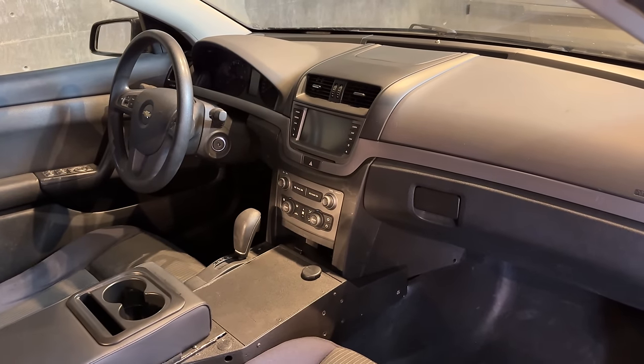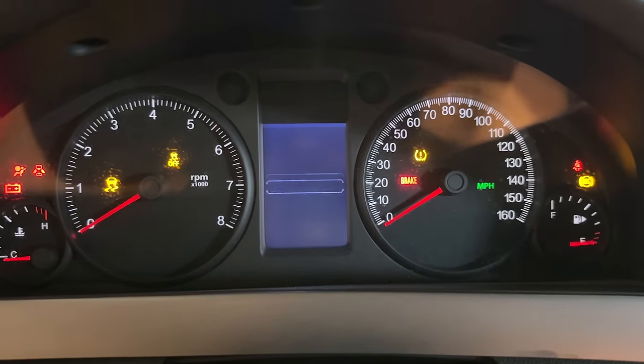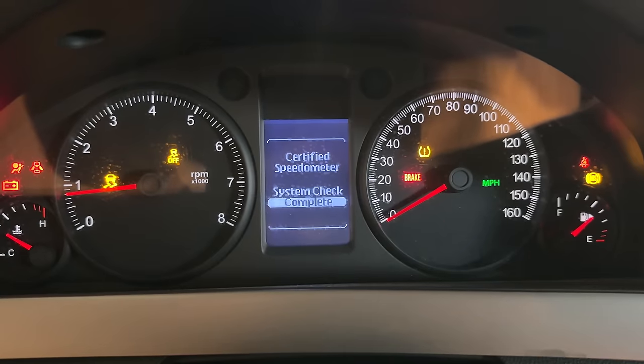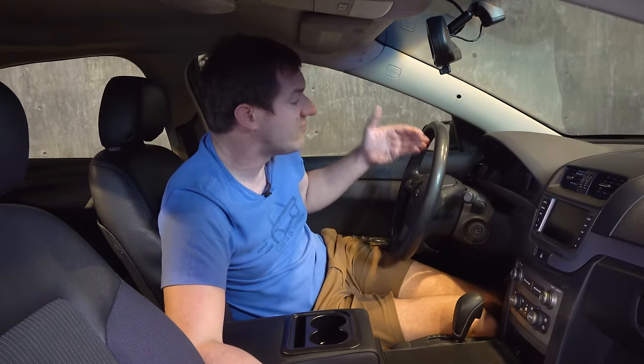As for interior quirks beyond the police stuff, there are certainly some unusual aspects. You turn it on and it does a speedometer check — and when it's finished, it certifies that the speedometer is accurate. It does this every single time you start the car. I don't believe this is related to the police stuff; I think it's just integrated into the gauge cluster screen and they didn't change it for the police market. A speedometer check each time it starts — that's certainly unusual.